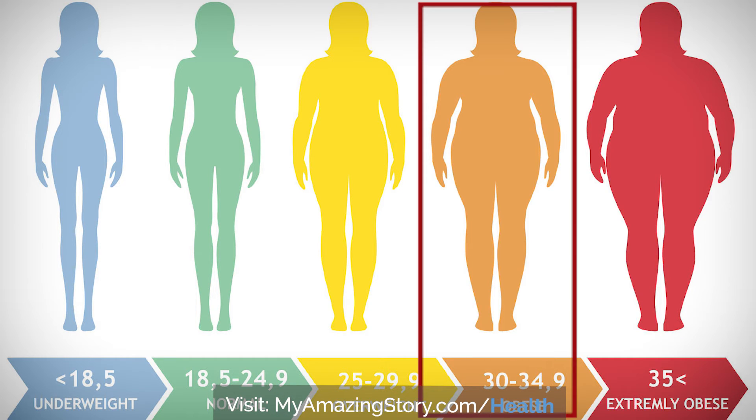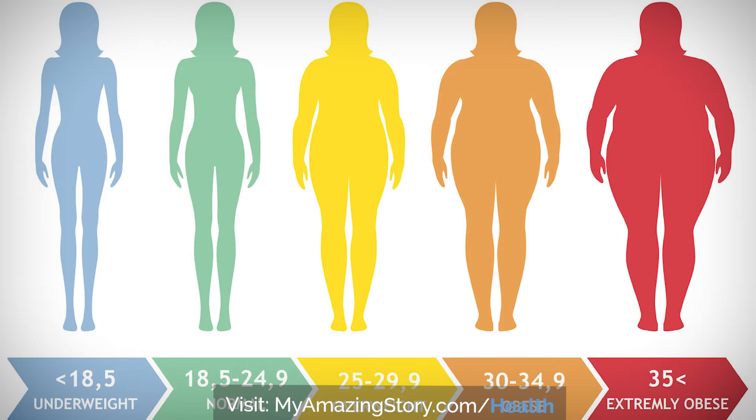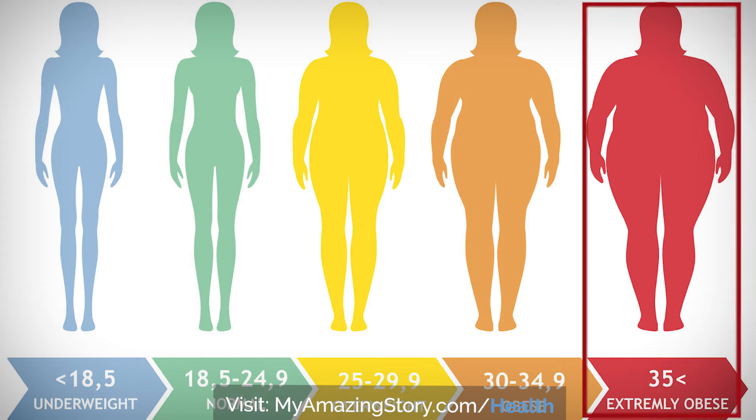Class 1 is low-risk obesity if BMI is 30 to 35. Class 2 is moderate-risk obesity if BMI is 35 to 39.9. Class 3 is high-risk obesity if BMI is equal to or greater than 40.